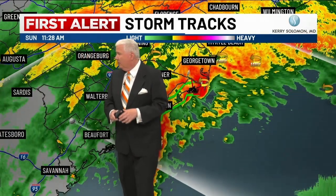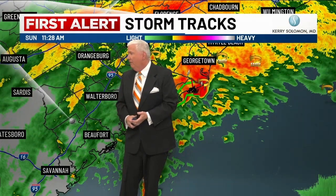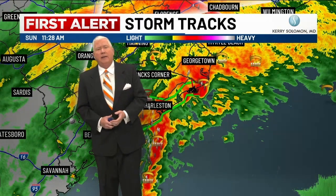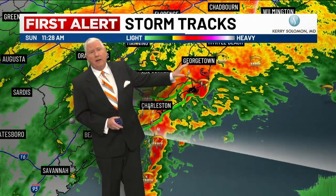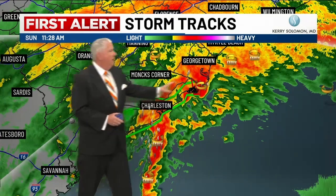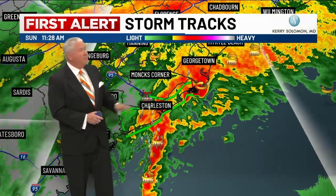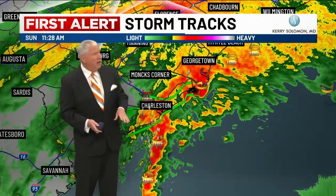We also have some power outages. Mount Pleasant: 1,491 customers out according to Dominion Energy. Over at Park Circle: 1,120 folks are out of power. Paul Fisher and the folks at Dominion continue to keep an eye on that. We're also watching Santee Cooper and Berkeley Electric — we could see more power outages because the wind is going to continue as we make our way into the afternoon.